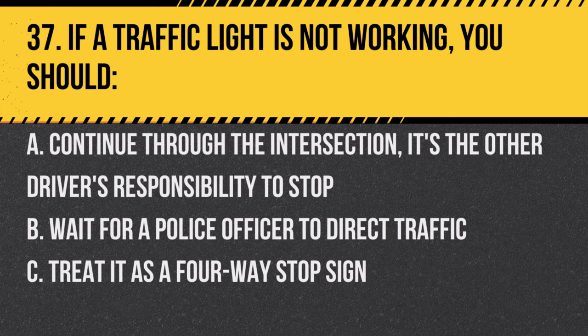Question 37. If a traffic light is not working, you should: A. Continue through the intersection — it's the other driver's responsibility to stop. B. Wait for a police officer to direct traffic. C. Treat it as a four-way stop sign. Answer: C. Treat it as a four-way stop sign. This ensures safety for all drivers.